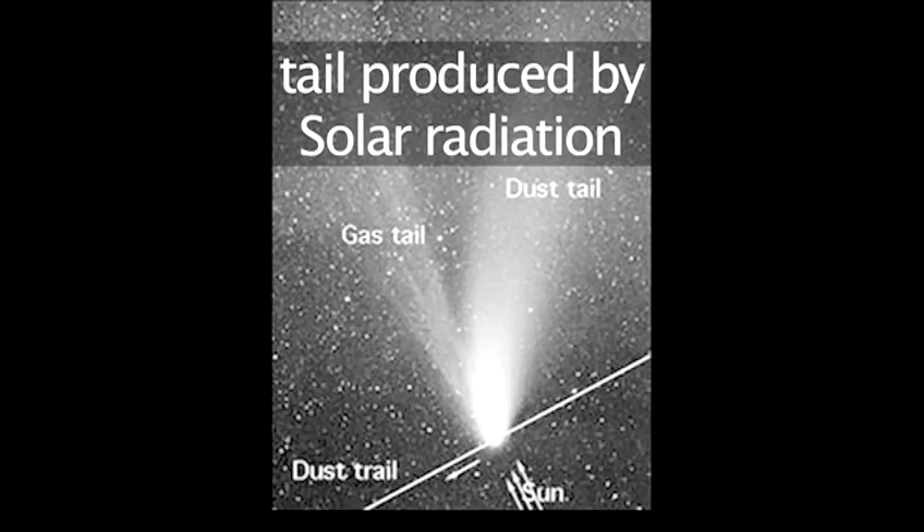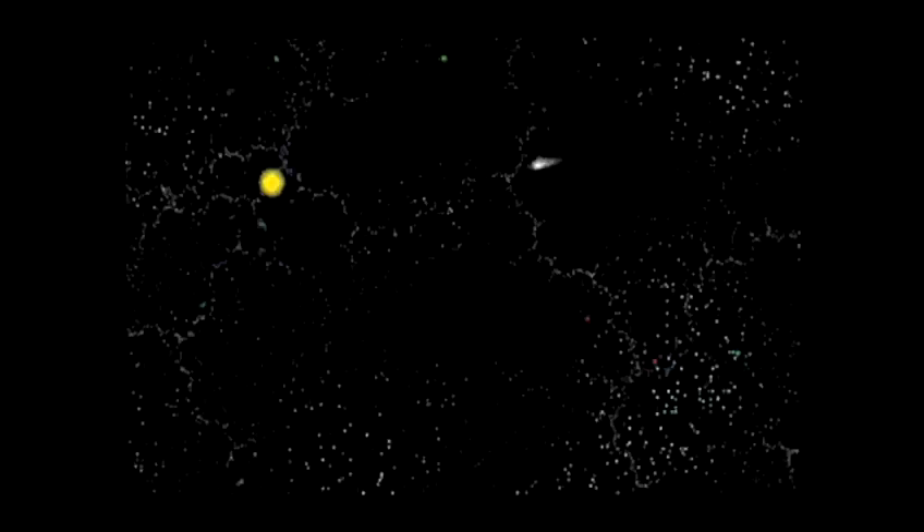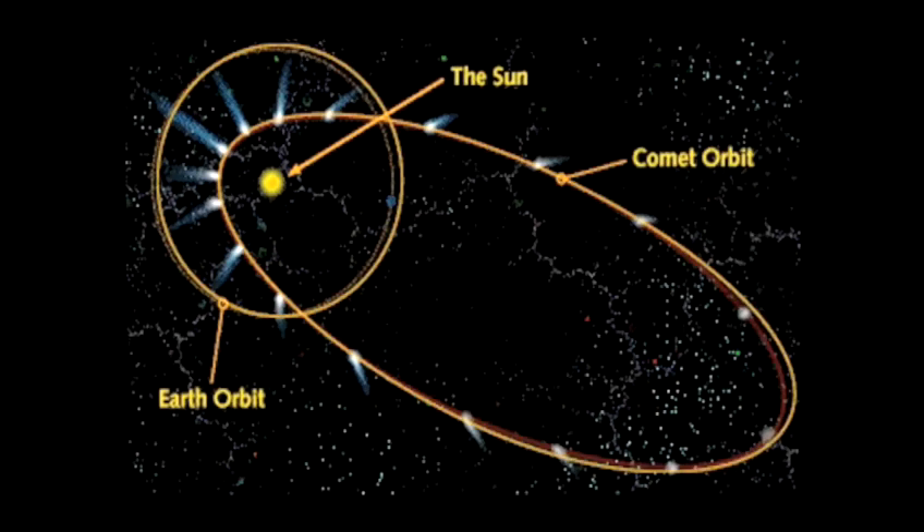Because the tail of the comet is produced by radiation from the sun, it always points away from the sun no matter which way the comet is traveling. As the comet moves away from the sun, it will travel tail first.